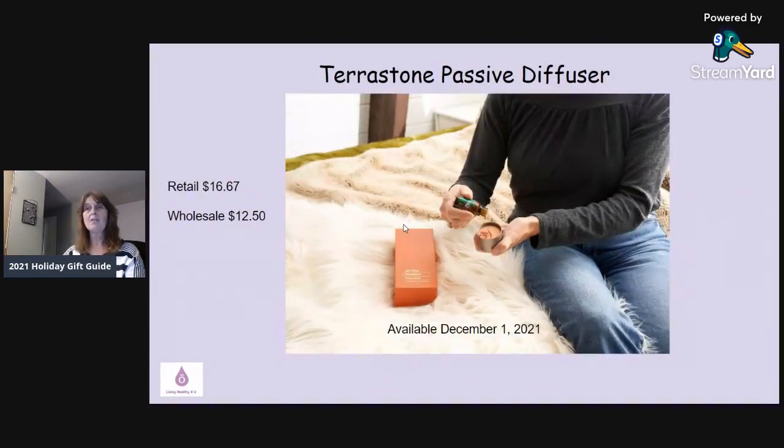Next is the Terrazone Passive Diffuser. There's no electricity or plugins needed — it fits in the palm of your hand. You can put it on your desktop, in your car, or anywhere you like, and add any oil you want to it. It's a nice little diffuser you can take wherever you need without worrying about cords or outlets. This one is not available until December 1st, but it's only $12.50 wholesale, making it a great little stocking stuffer.